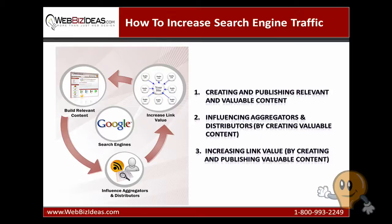The three critical strategies that you need to focus on to increase your site's search engine traffic are: one, creating and publishing relevant content; two, influencing aggregators and distributors; and three, increasing link value. We will focus on all three.